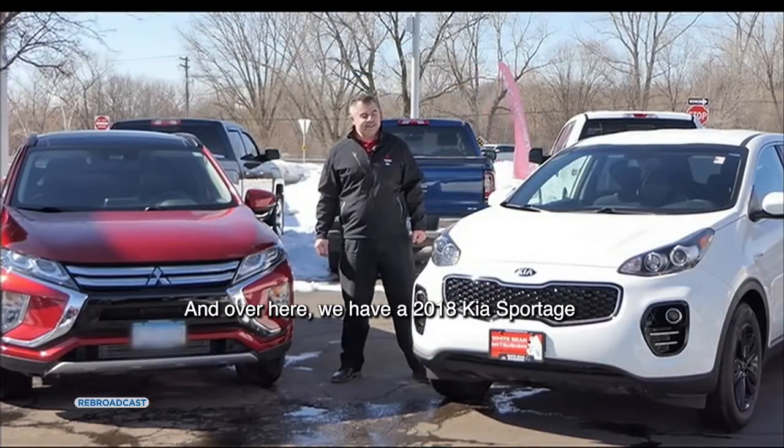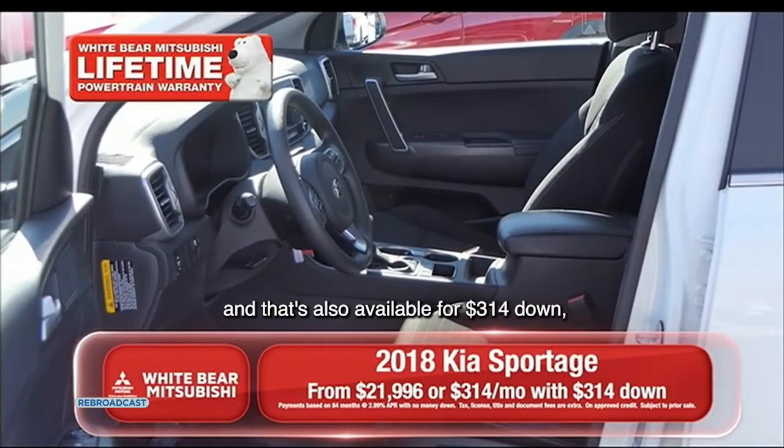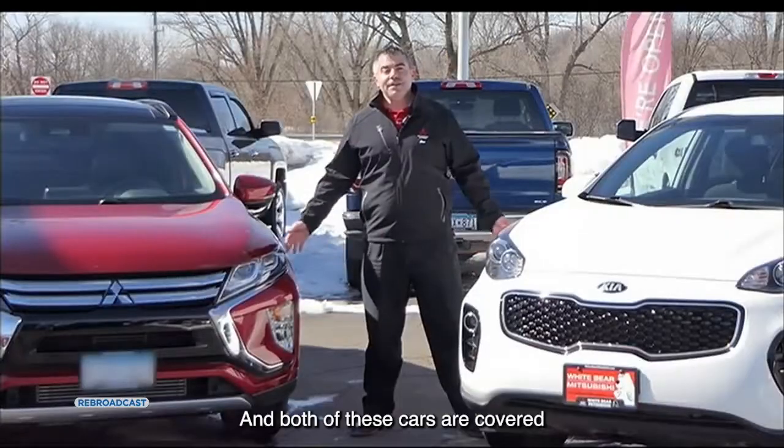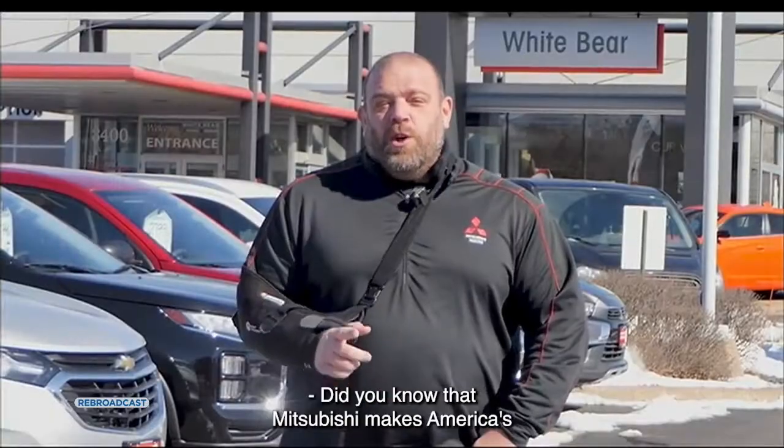And over here we have a 2018 Kia Sportage with power accessories and rear backup camera, also available for $314 down and $314 a month. Both of these cars are covered by our lifetime powertrain warranty at no charge.